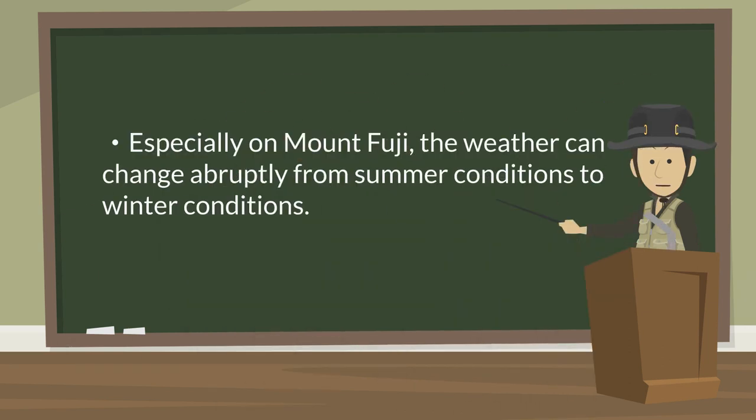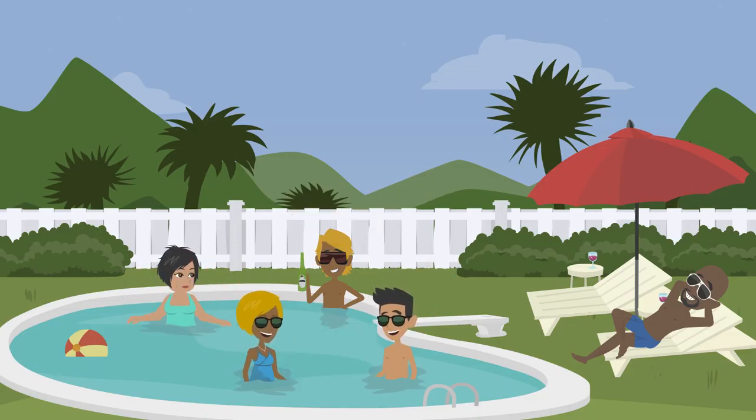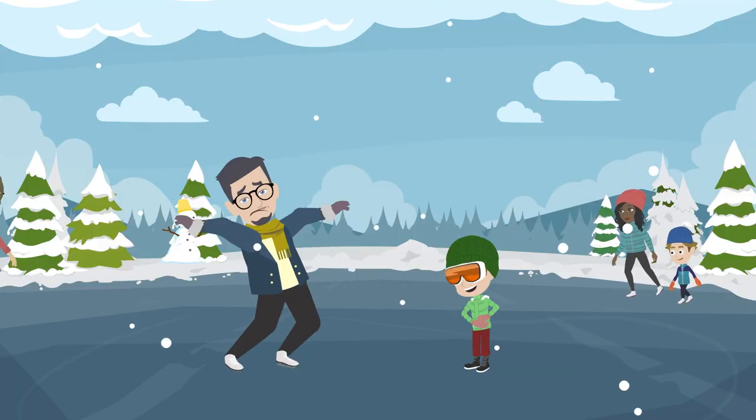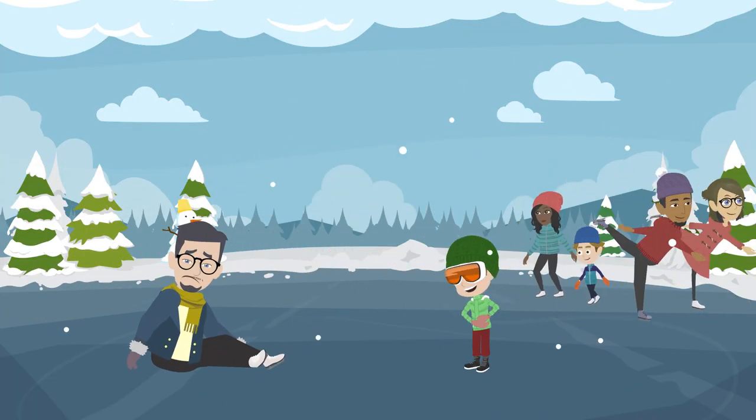Mount Fuji, in particular, is high in altitude, which means the impact of sunlight is greater than on flat ground. The weather can change quickly from summer to winter-like conditions. That's why it's necessary to prepare clothing that can withstand weather from summer to winter. Instead of preparing separate summer and winter clothing, you'll need to layer thinner clothes to adjust to changing temperatures.